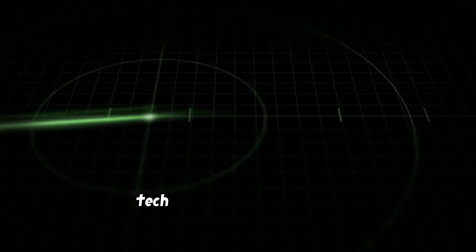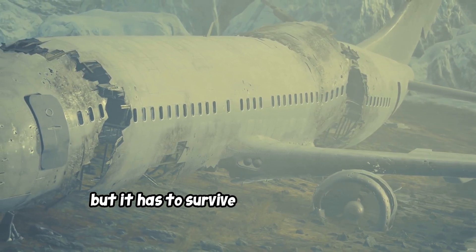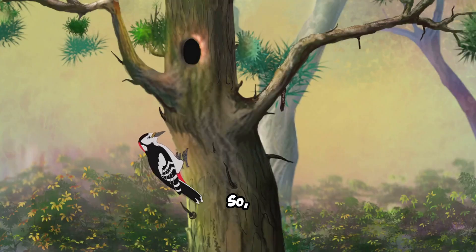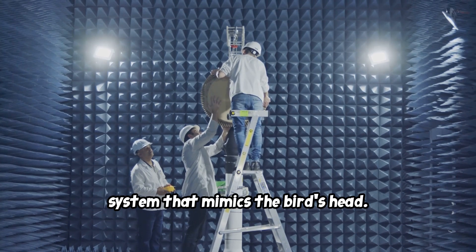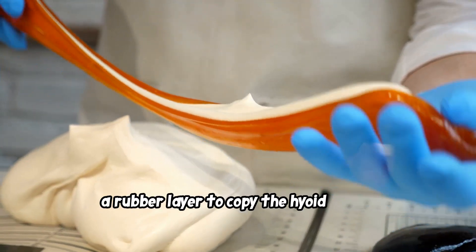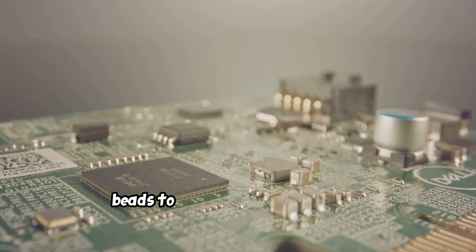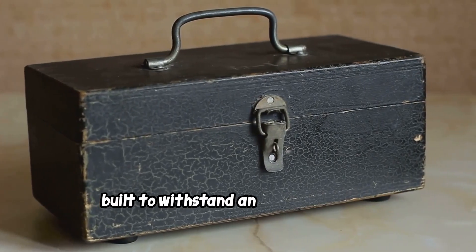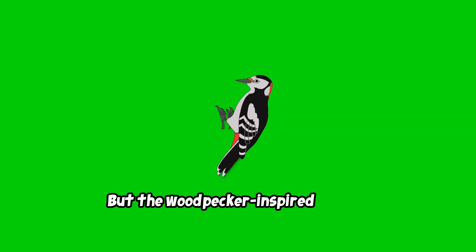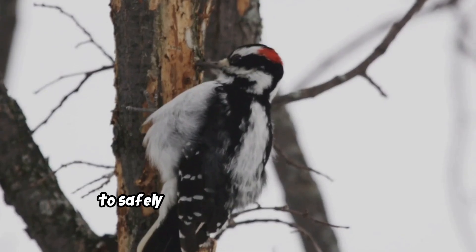Now, think about a critical piece of human tech: the airplane black box. It has to survive unimaginable forces to be useful. So what did engineers do? They copied the woodpecker. Researchers built a new shock-absorbing system using a hard steel case like the beak, a rubber layer to copy the hyoid bone's vibration damping, and tiny glass beads to act like that spongy skull. A standard black box withstands 3,400 Gs, but the woodpecker-inspired version protected electronics from impacts of up to 60,000 Gs.